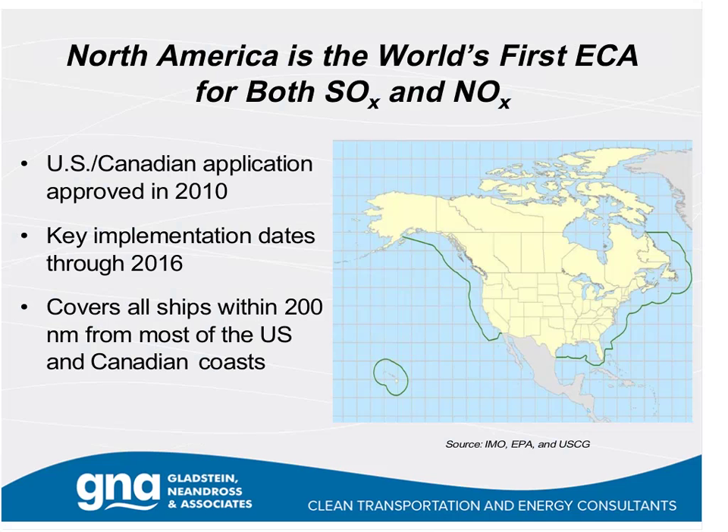North America is the world's first ECA for both SOx and NOx. The ECAs that exist in Europe just cover sulfur and SOx. The U.S.-Canadian application was approved in 2010, followed shortly thereafter by a similar application to cover the U.S. properties in the Caribbean. The key implementation dates going forward are 2015—the final drop in sulfur to the 0.1% level—and 2016 for the Tier 3 NOx standards. It covers all ships within 200 nautical miles of most of the U.S. and Canadian coasts and areas around the Caribbean islands.